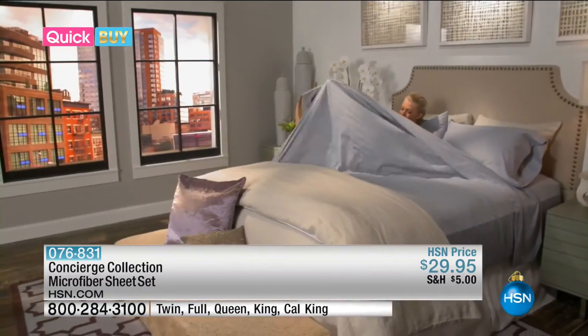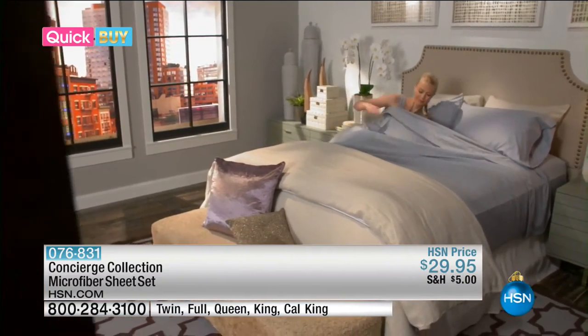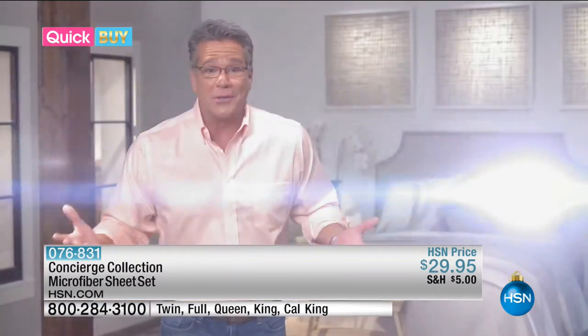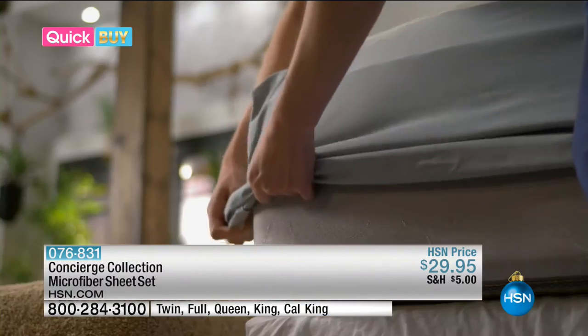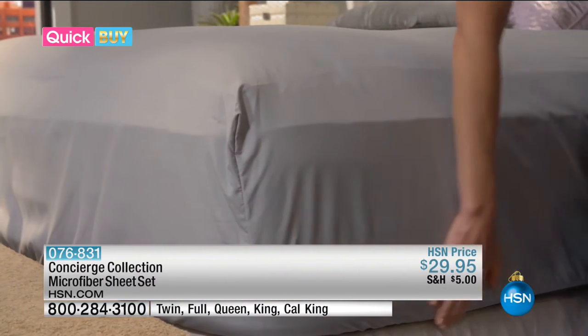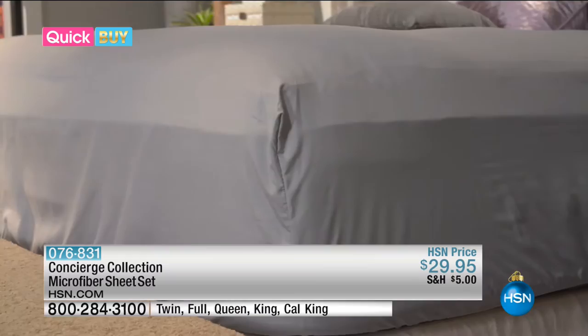The microfiber sheet set brings the relaxing luxury you've been dreaming about right into your own bedroom. It'll be even harder for you to get out of bed every single day. The elastic band fits perfectly snug around the edges of your mattress, keeping your flat sheet in place. It truly is the perfect sheet.